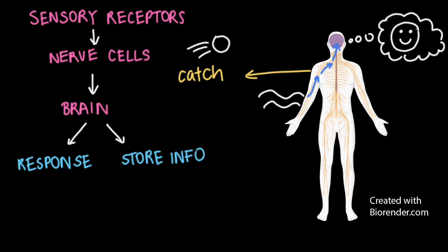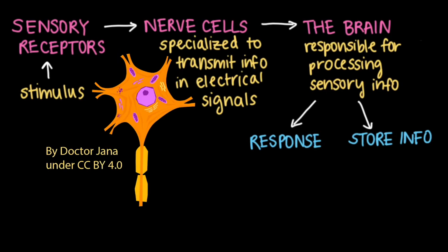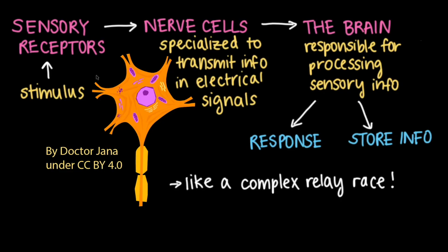You can almost think of this flow of information — from a stimulus to sensing, to processing, and finally to eliciting a response or storing information — like a complex relay race. Sensory receptors pick up the message in the form of stimuli and pass this information along to nerves and to the brain. Only in this relay, the end result at the finish line is a response to the stimulus and information storage.